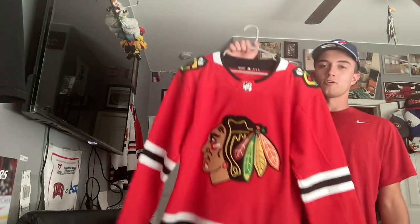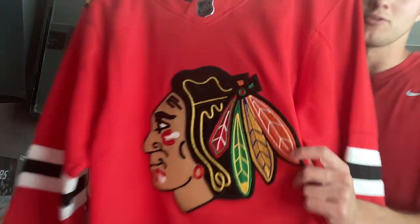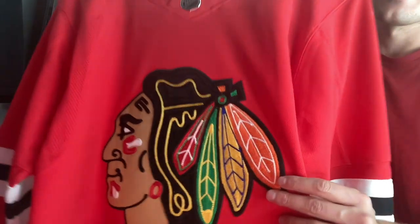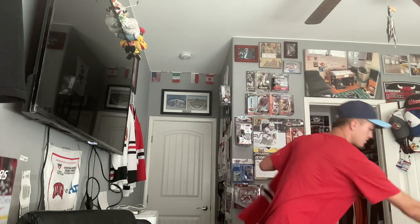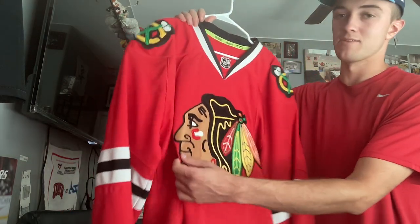Now we're moving on to the Blackhawks. I got the current home uniforms — not the prime green version, but the new home ones they've had since 2019. I like the neckline a lot better on this than the original Adidas uniforms. What I like the most is the chain stitching on the logo — it snaps, it's pretty cool. I also got a Reebok version — I bought it after the fact, and it's one of my favorites too. They were winning cups with this uniform.